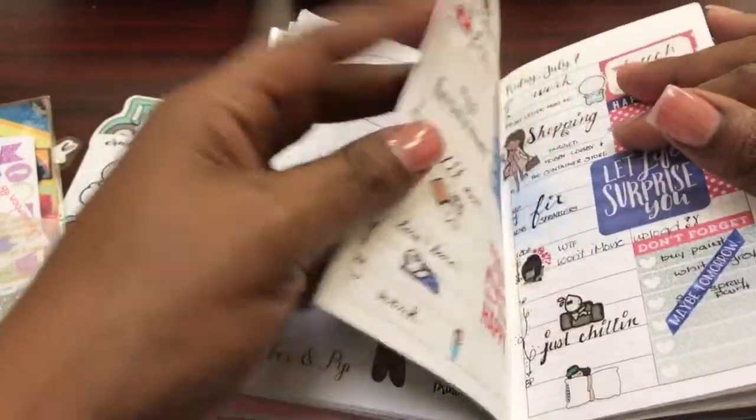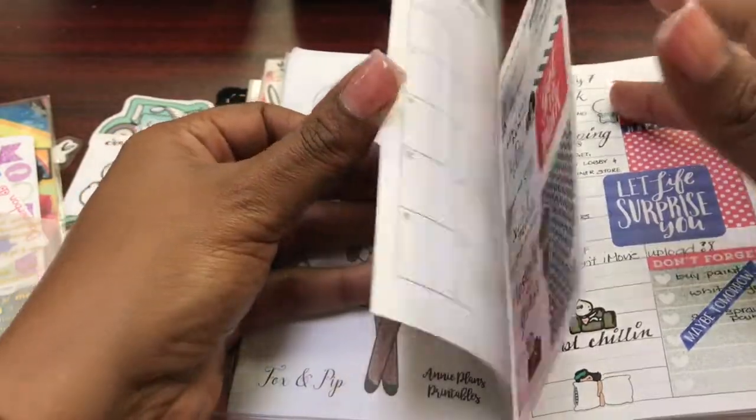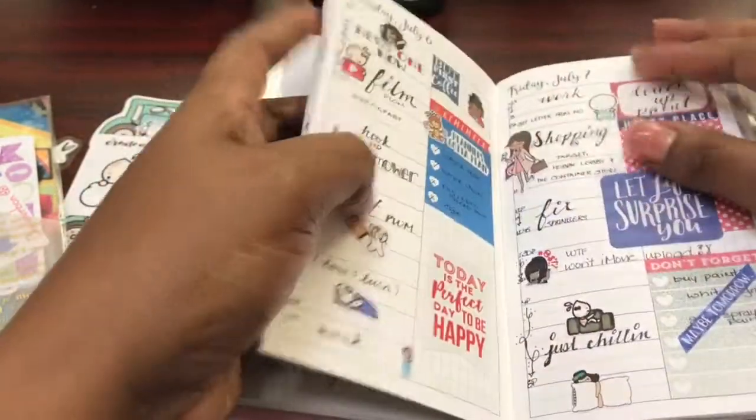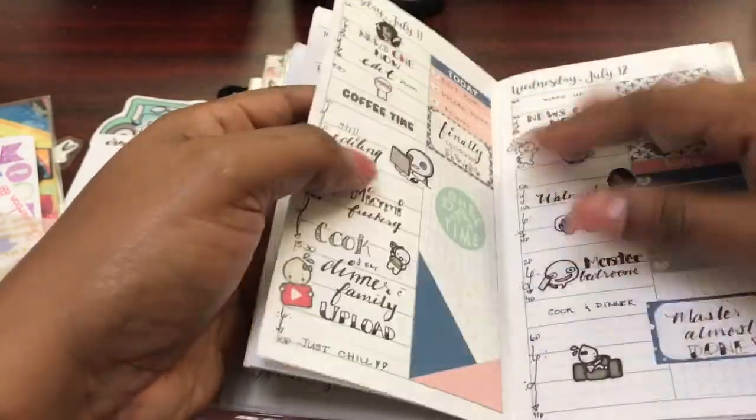This is my July insert and I'm using the untimed insert from Annie Plans. This was last week and this is the current week.